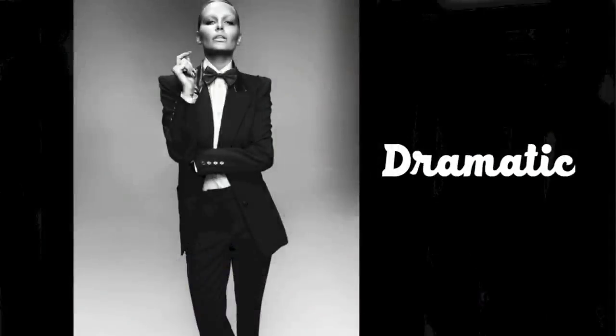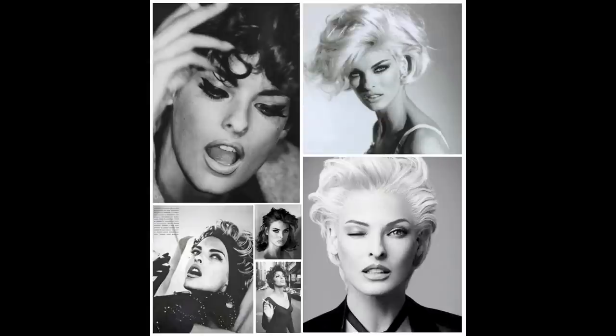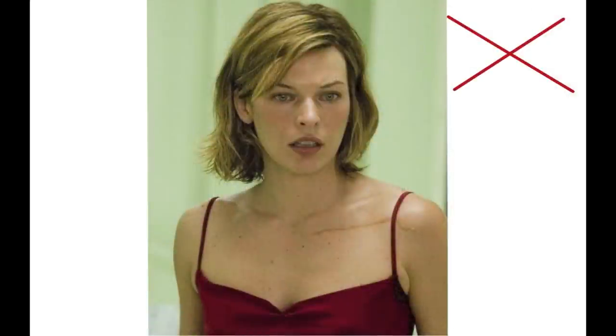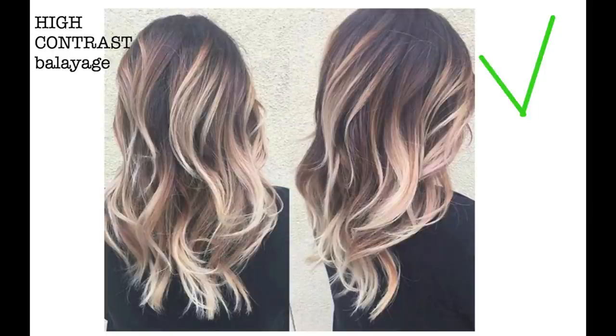If you are dramatic — you look tall and long and straight, with sharp bones and sharp or prominent facial features — your hair color should be vivid and distinct. It doesn't matter if you're blonde, brown, red or black, or how light or dark your hair naturally is. If you highlight just a little bit, you can end up with a washed-out look. Softening your hair color can be aging on you. Low contrast balayage can make you a bit washed out. High contrast can look awesome.